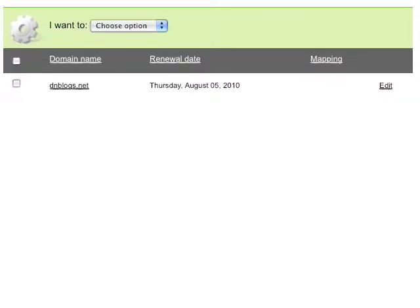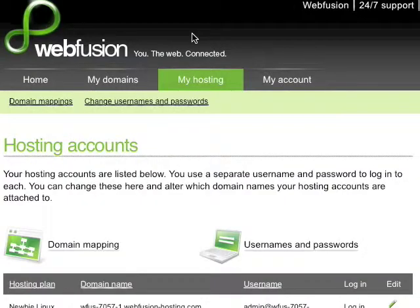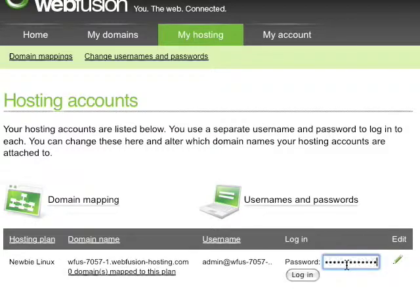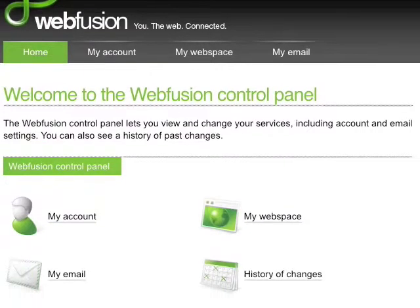The next area I'll show you is the hosting feature. All I have to do is go to the top and select My Hosting. Once I do this, I'm at the screen where I can access my hosting account. You'll notice it says Hosting Plan, Newbie, Linux, and I have my username and a login button. I click Login, enter my password, and simply click the Login button. One of the great things about WebFusion is the familiar interface — their domain registration control panel and their web hosting control panel are very similar, so once you've learned one interface, you know them all.